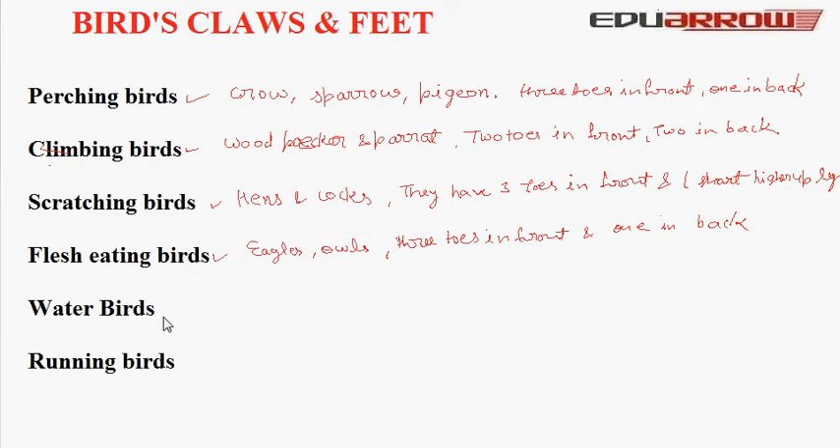Now water birds. Water birds are of two kinds: swimming birds and wading birds. Swimmers like ducks and swans have webbed feet. They have three toes in front and one hind toe higher up the leg. The hind toe is of no use, but the flaps of skin spread between the front toes are used as paddles for swimming.